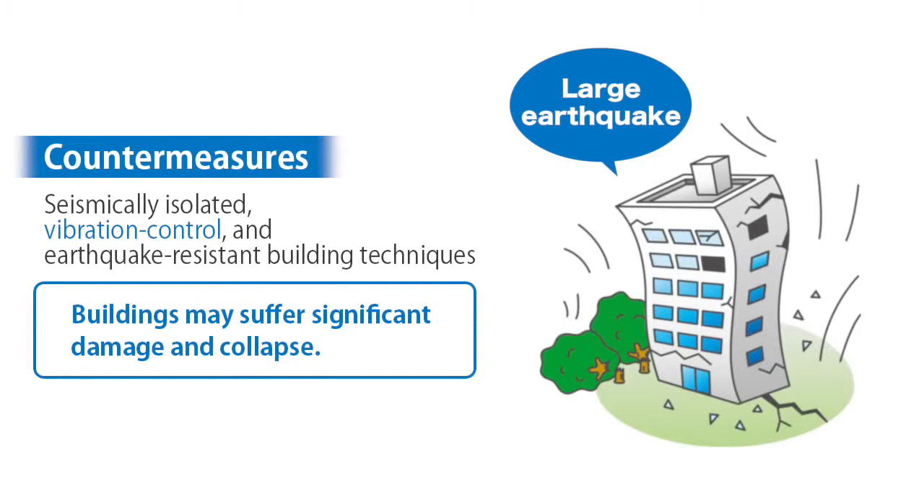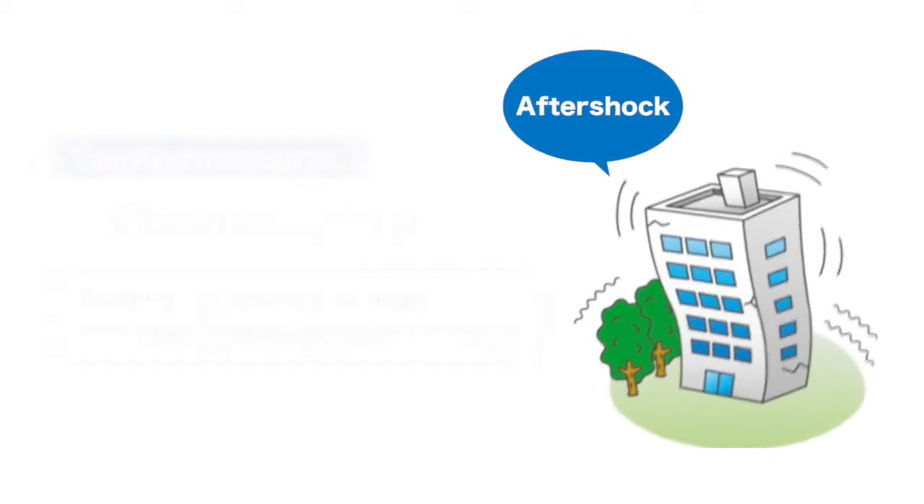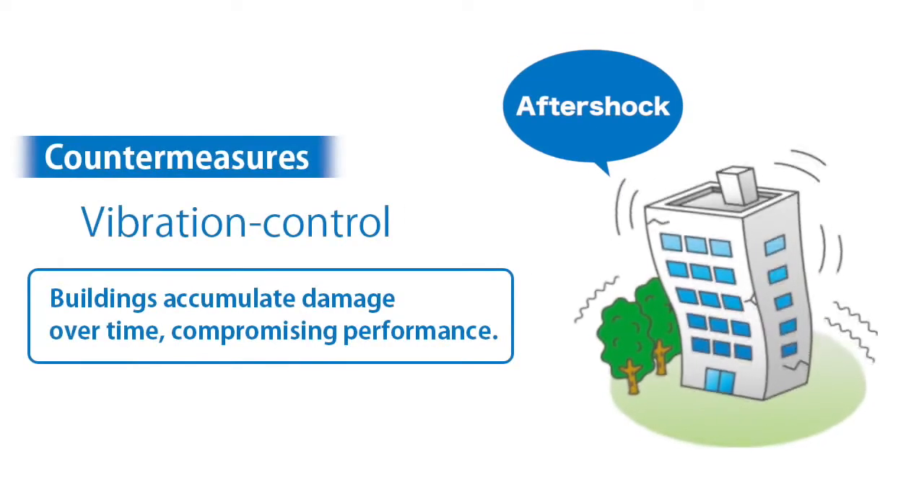What's more, long-period ground motion — extremely slow ground movement — may damage even high-rise buildings located far from a quake's epicenter.